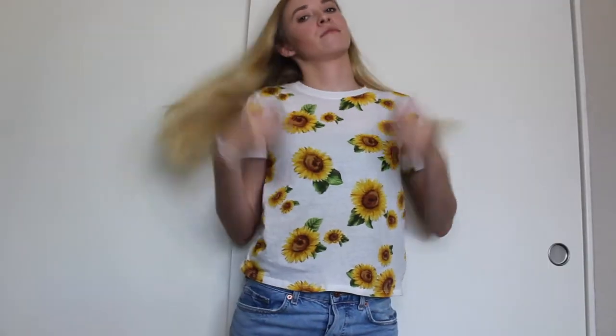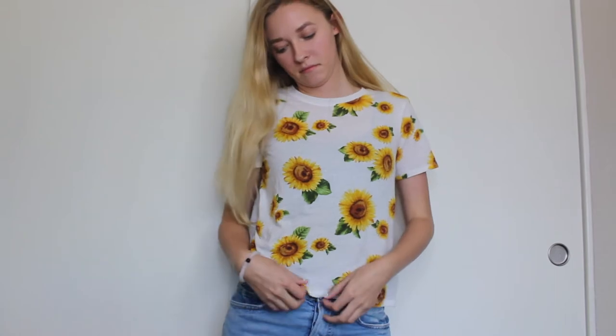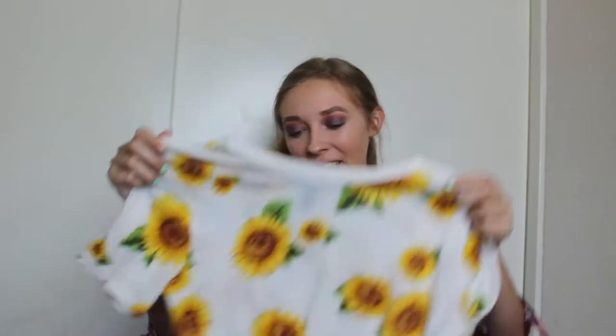This one's a little bit out of my comfort zone but I really wanted to try it. It's this white t-shirt with sunflowers all over it. If you didn't know, sunflowers are my favorite flowers, so I really just wanted this. It makes things not as boring — it looks cute and summery and fun.